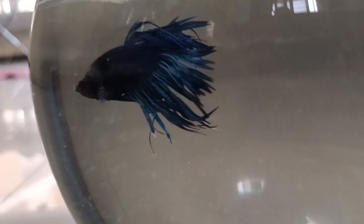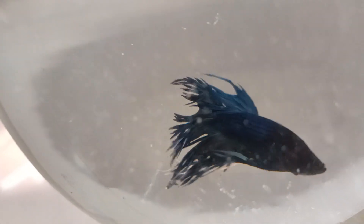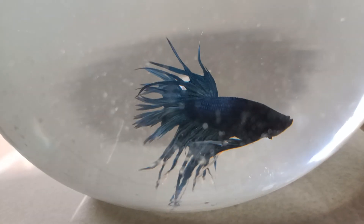Hi guys, welcome back to Amina's Dream World. Today we are seeing Crown Beater here. It is one of our new collections to add. You see this is light blue with dark blue combination. I love him. He is so beautiful.